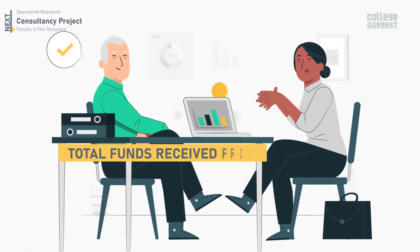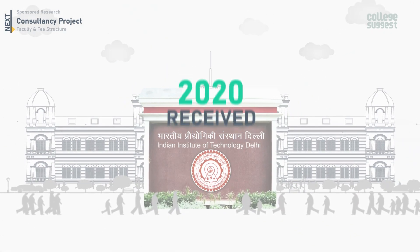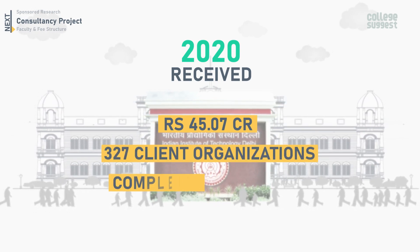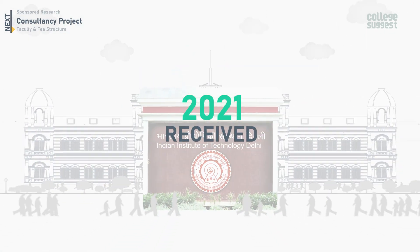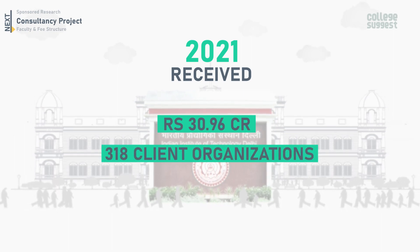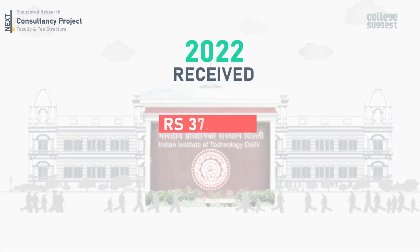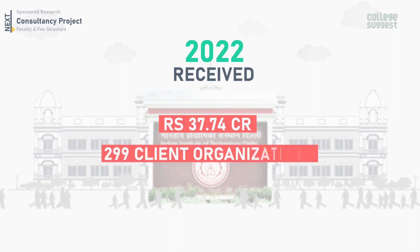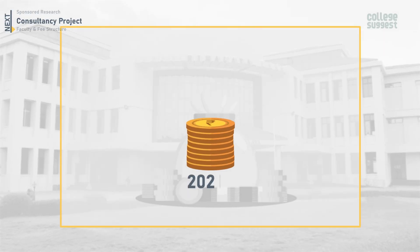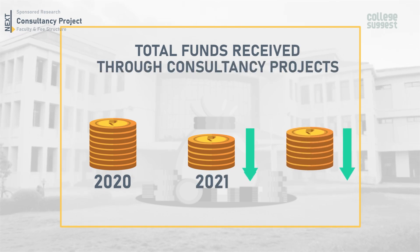Next, let's take a look at the total funds received from consultancy projects to IIT Delhi over the last three years. In 2020, a total of 45.07 crores was received from 327 client organizations to complete 387 projects. In 2021, a total of 30.96 crores was received from 318 client organizations to complete 362 projects. In 2022, IIT Delhi received a total of 37.74 crores from 299 client organizations to complete 355 projects. Compared to 2020, there has been a decrease in the total funds received through consultancy projects in 2021 and 2022.